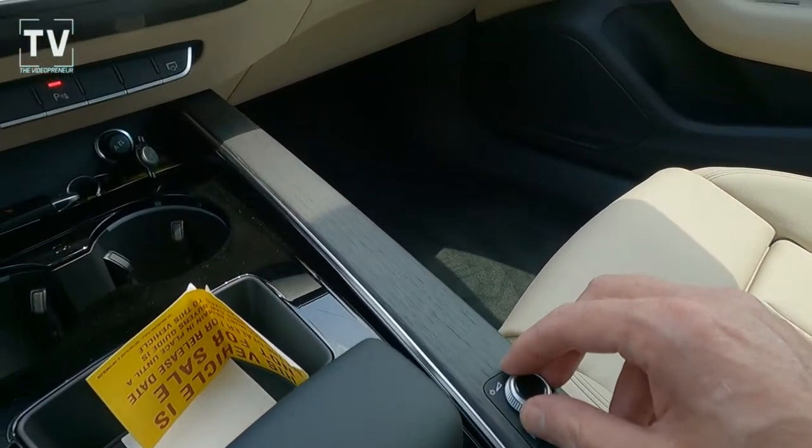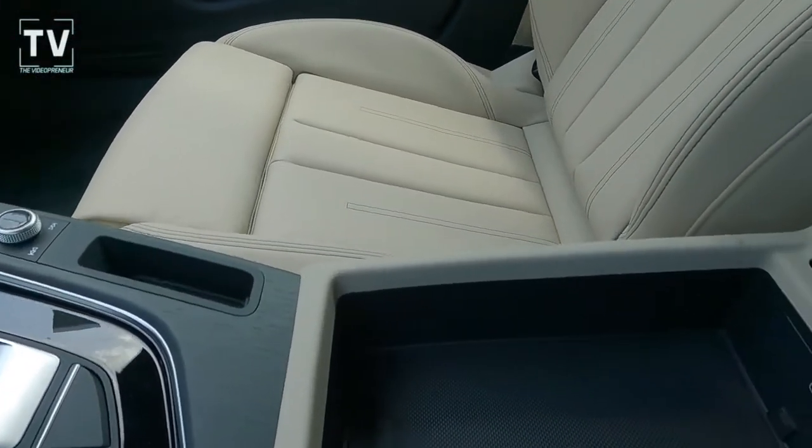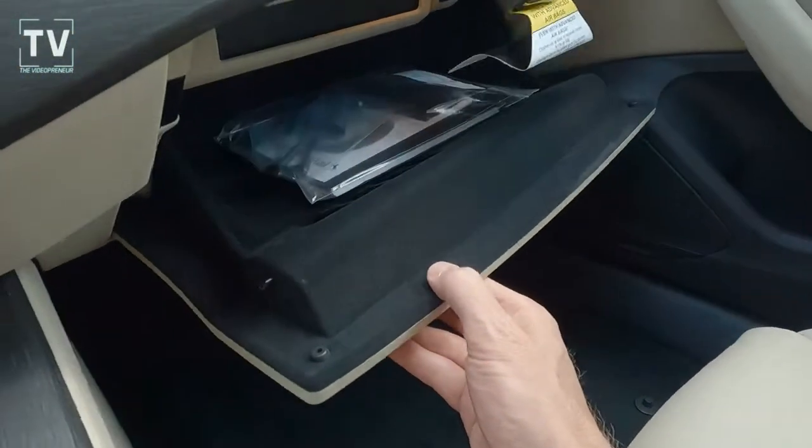Electronic parking brake, your volume control, center console with additional power ports, one-touch up and down windows.